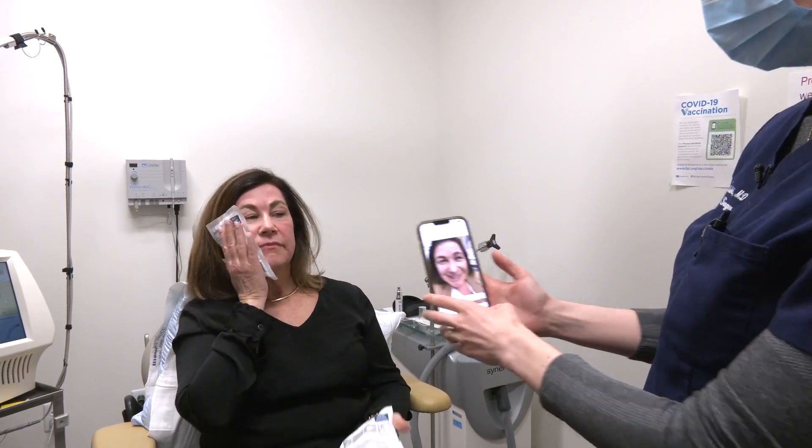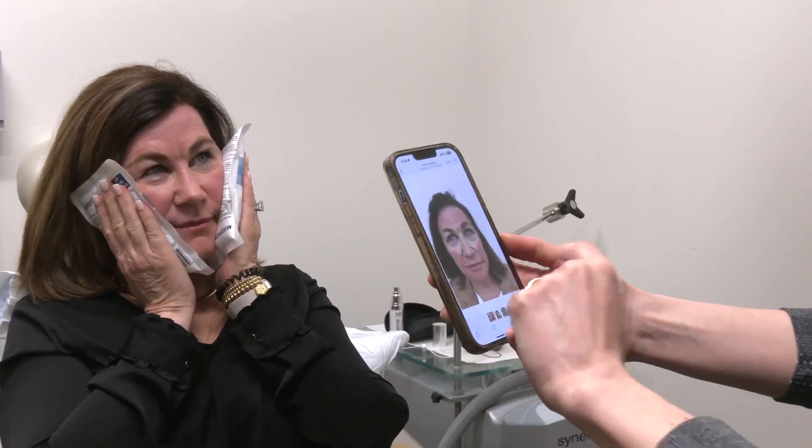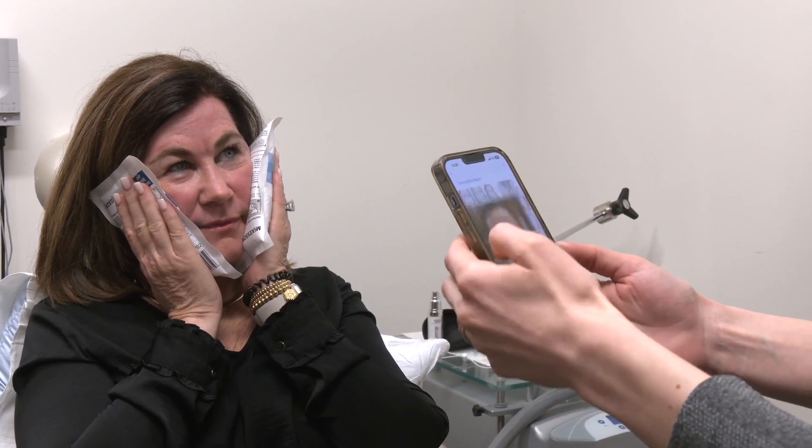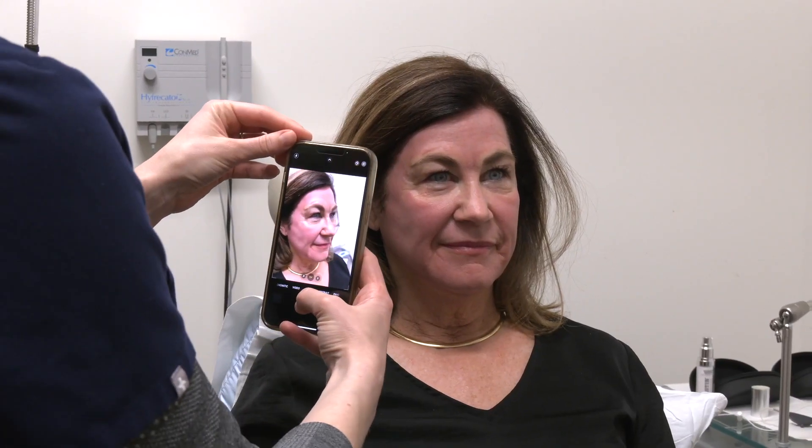Michalski says telling her patients about the possibility of cancer prevention helps them feel better about choosing the cosmetic procedure. It is exciting, and it's something she does mention to patients as an added benefit, though she wouldn't necessarily market it as a treatment for skin cancer at this point.